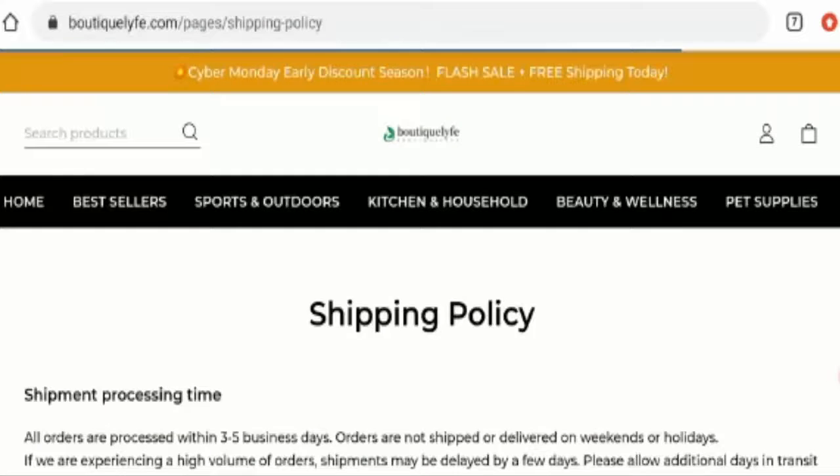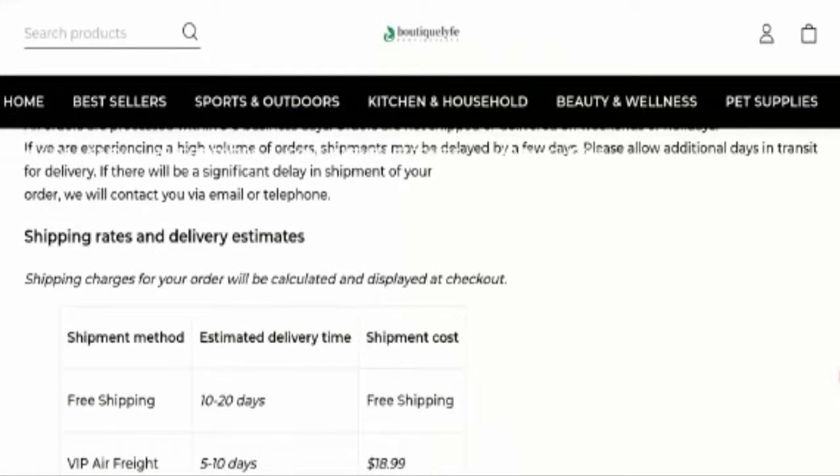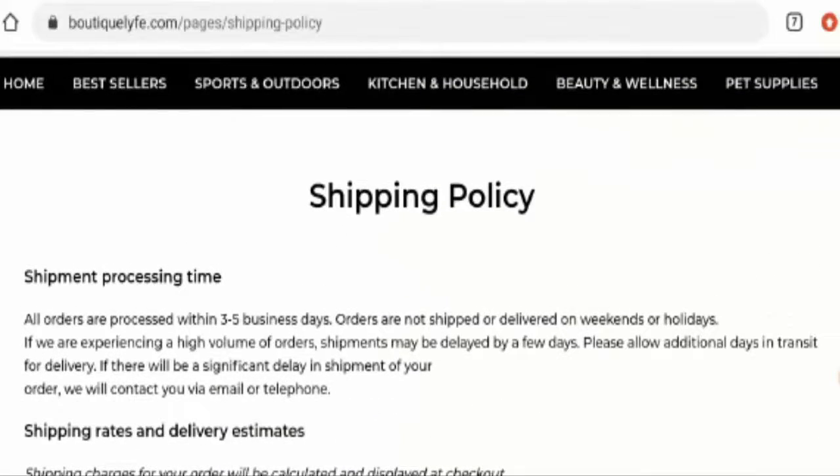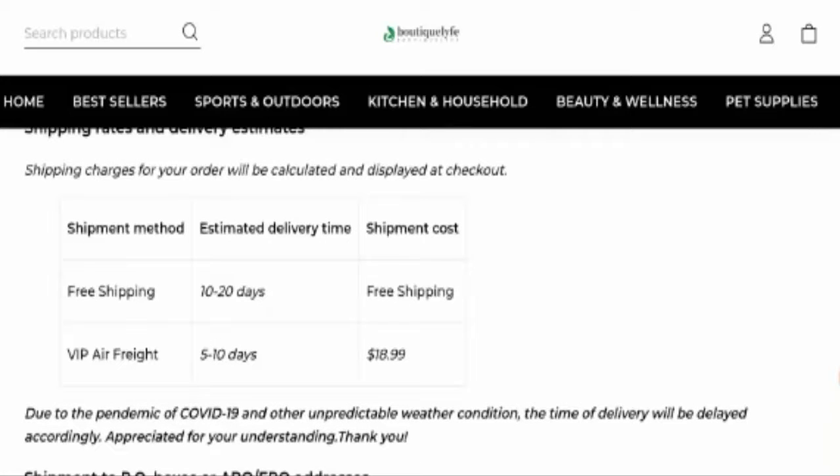If you want to know about the shipping timing, go to the shipping policy. Here they have given the processing timing and also the delivery timing. The processing time takes three to five business days. There are two shipping methods: one is free shipping and the other is VIP air freight. Under free shipping, the delivery timing is 10 to 20 days, and in the VIP air freight it takes five to ten days.